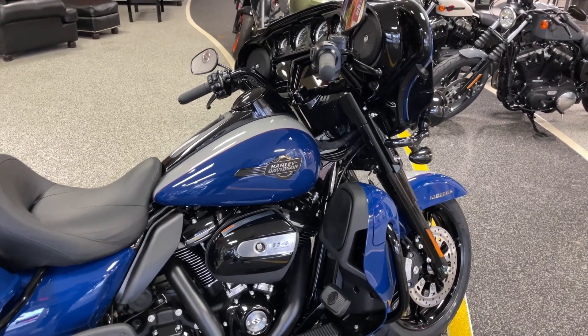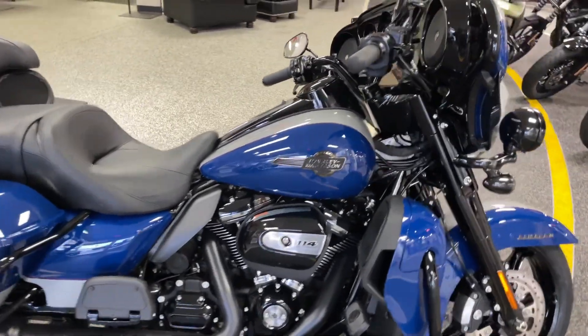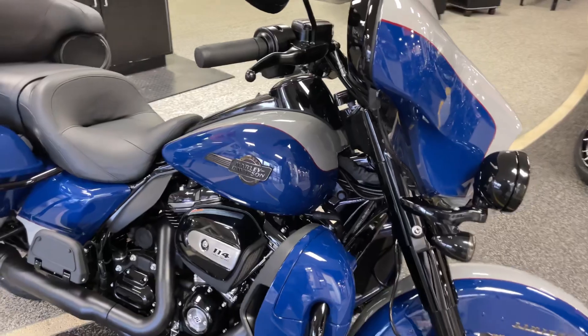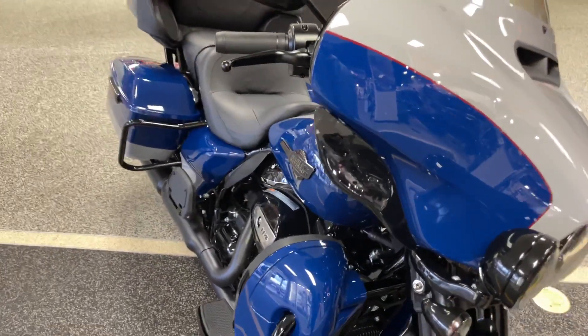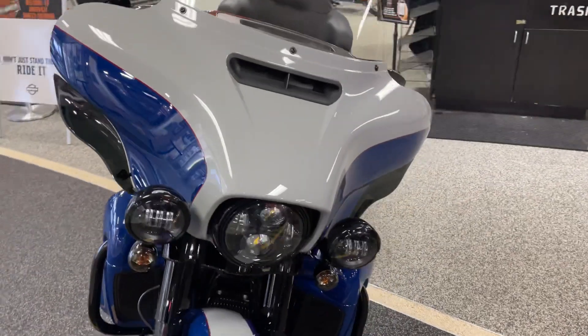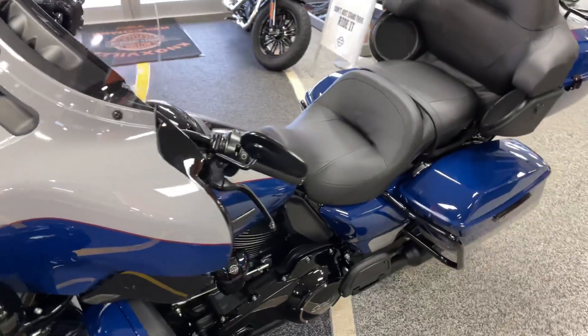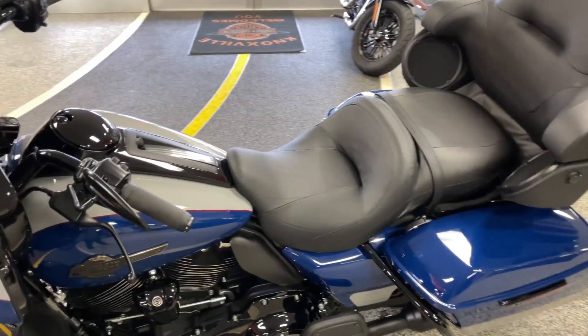Hey guys, this is a brand new 2023 Ultra Limited. I'm going to do a little walk around video here so you can see this bike in all its glory. We've only had this one for about four or five days now, so you still got time to come in and grab it. If it's on the website, it's still here.